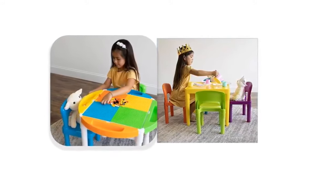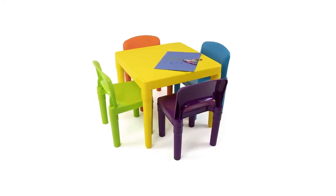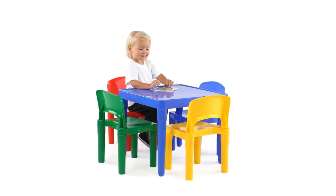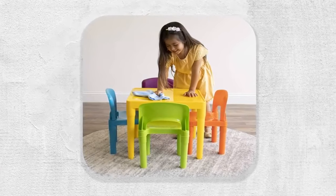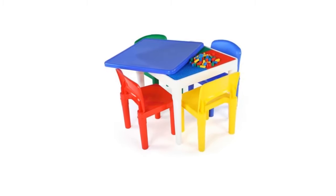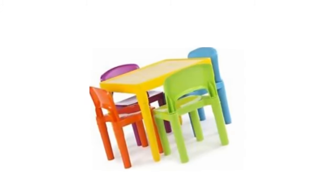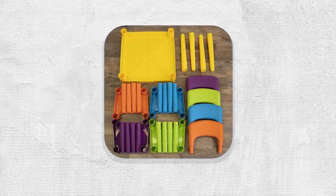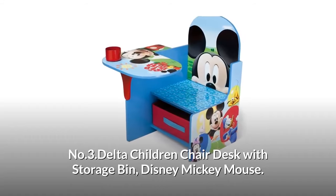The Humble Crew Tot Tutors set is vibrant and perfect-sized for toddlers to eat, read books, color, do arts and crafts, play board games, and just have fun. This piece of furniture is easy to assemble with snap-together components. The sturdy table and chairs are great for boys and girls ages three years and up. Giving your little one a table and chair set at their size gives them a sense of control and helps them learn independence. It comes in multiple bright and bold color options to complement existing furniture in your home.